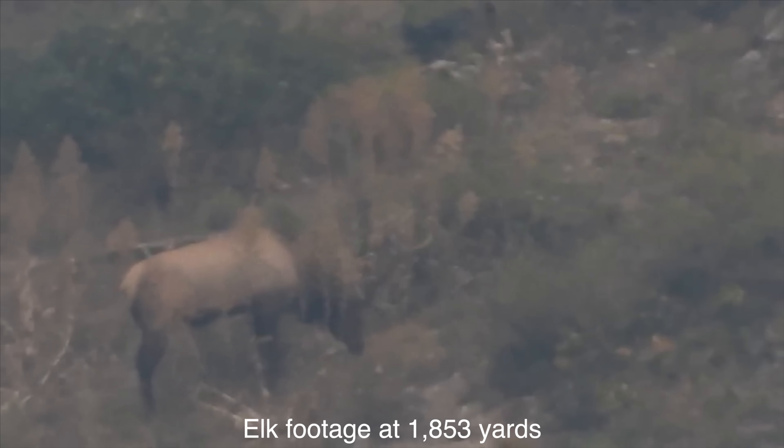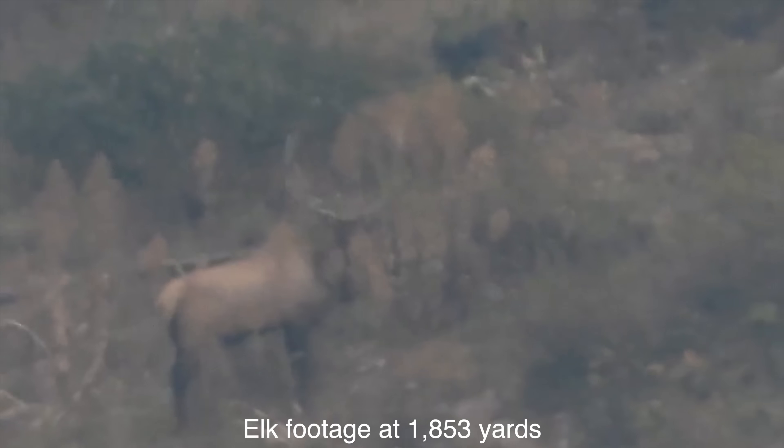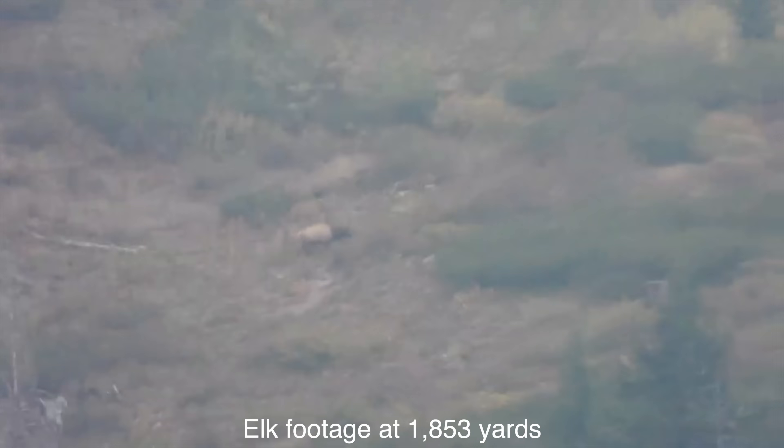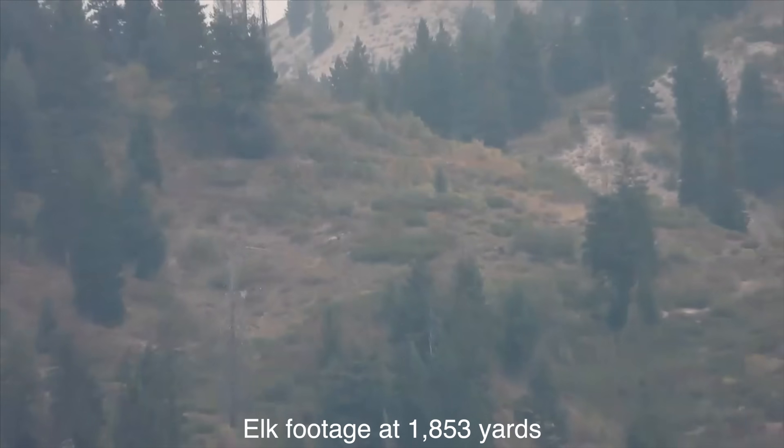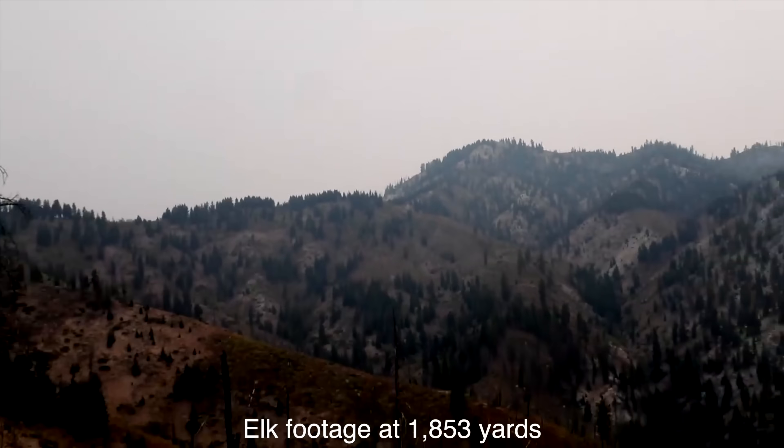Now I think it's a fantastic hunting gun — just not a fantastic long range hunting gun, and we'll talk about elk later. If you're hunting at sub-300 yards, like a lot of you are, it's going to be a perfectly good hunting rifle all the way through.